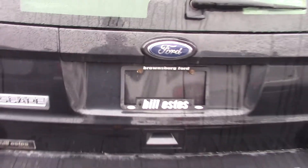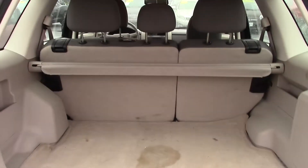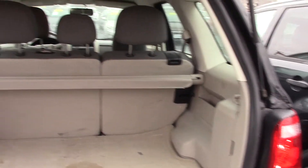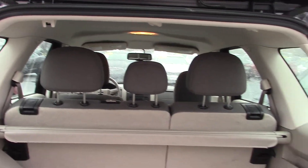Starting in the back here, as you can see, we do have a ton of trunk space here in the back. These seats in the back do flip down as well, allowing you to have extra storage space.